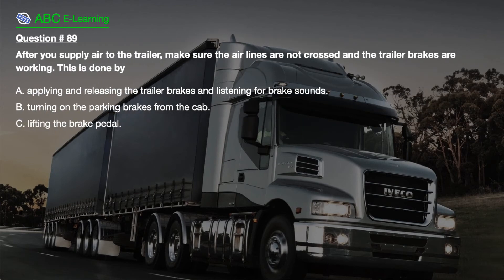Question number 89. After you supply air to the trailer, make sure the air lines are not crossed and the trailer brakes are working. This is done by: A. Applying and releasing the trailer brakes and listening for brake sounds. B. Turning on the parking brakes from the cab. C. Lifting the brake pedal.